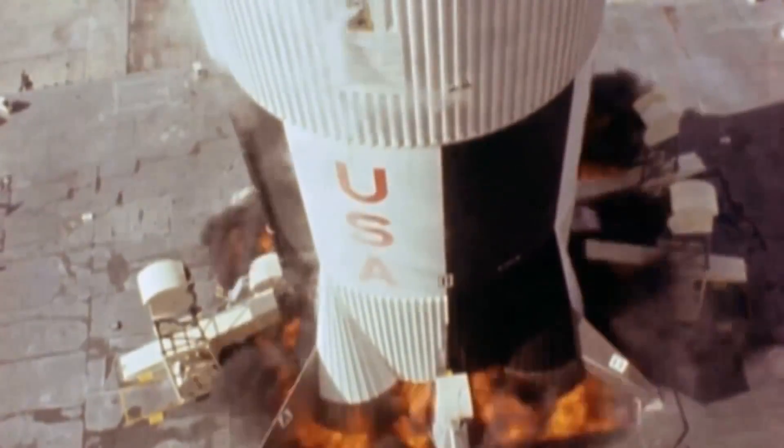A rocket launch is one of the world's most inspiring feats of science. But what exactly makes these pillars of propulsion work? To find out, we're going to enlist the help of little green men.